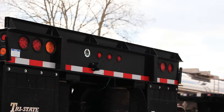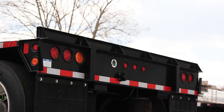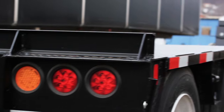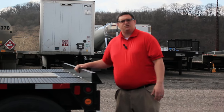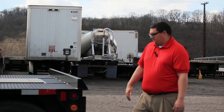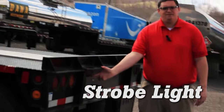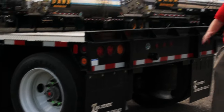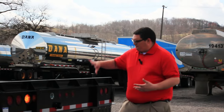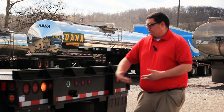Also at the rear of the trailer, we stock it with a roller stop. This is a nice safety feature that prevents equipment from going over the rear of the trailer — when you're loading a piece of equipment such as a roller, it would hit this stop and prevent the operator from driving the machinery off the rear of the trailer. We also feature a strobe light with battery backup, which allows the trailer to provide lighting when you're loading or unloading on the side of the road and the gooseneck is disconnected.